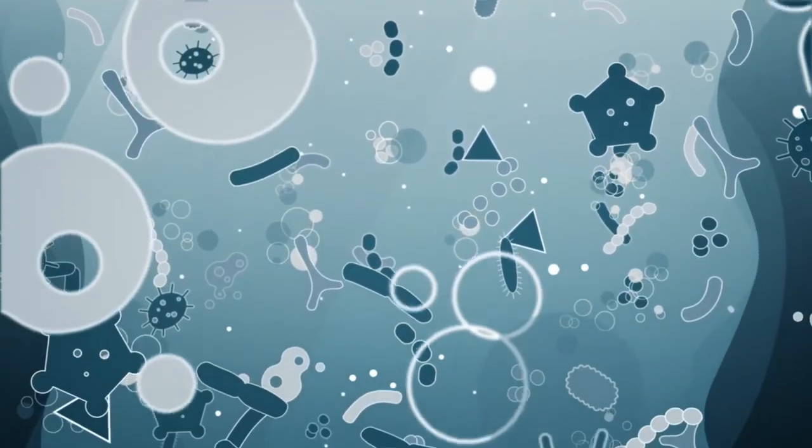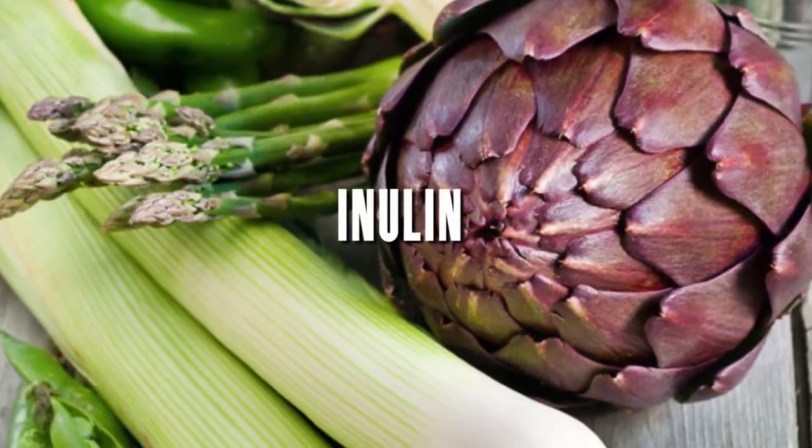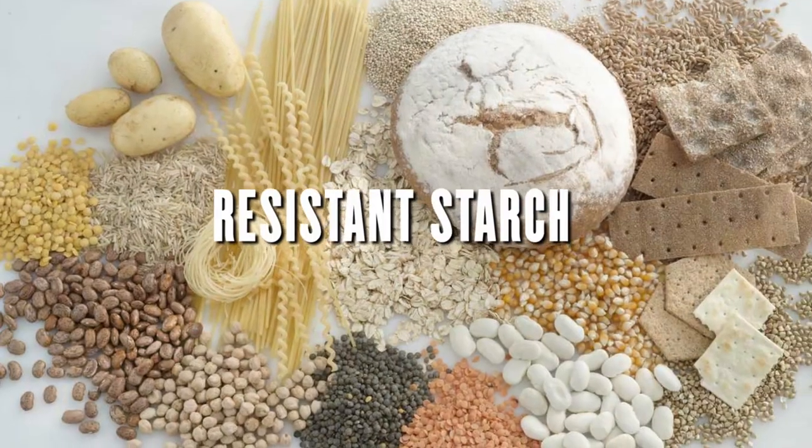There are many different types of prebiotics, but some of the most common include the following: inulin, fructooligosaccharides, galactooligosaccharides, and resistant starch.